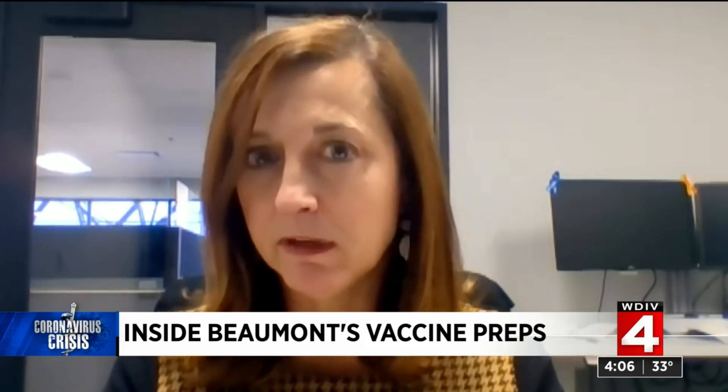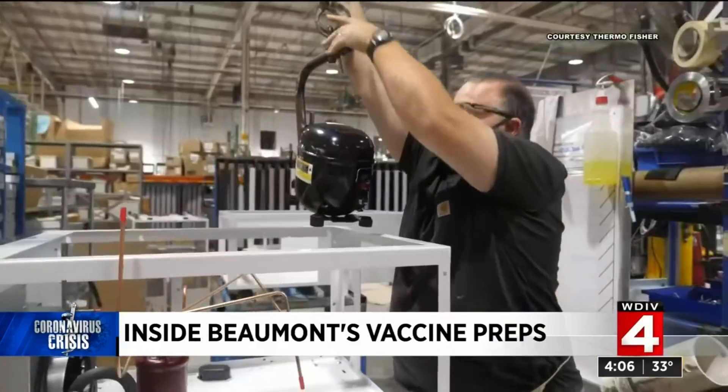It will come to us in a powder form that is frozen, that we will have to thaw and reconstitute — meaning we'll turn it into a liquid form. And then it does need to come up to room temperature before you can administer it. The freezers are manufactured by Thermo Fisher.